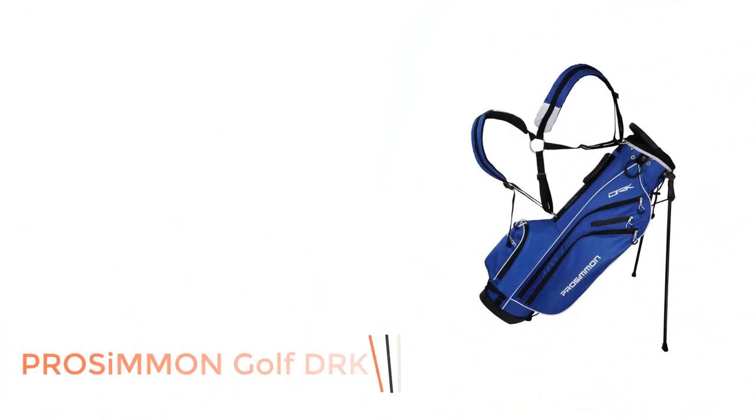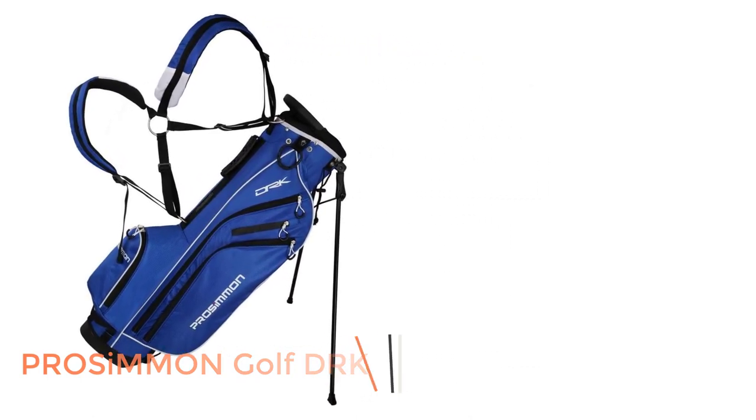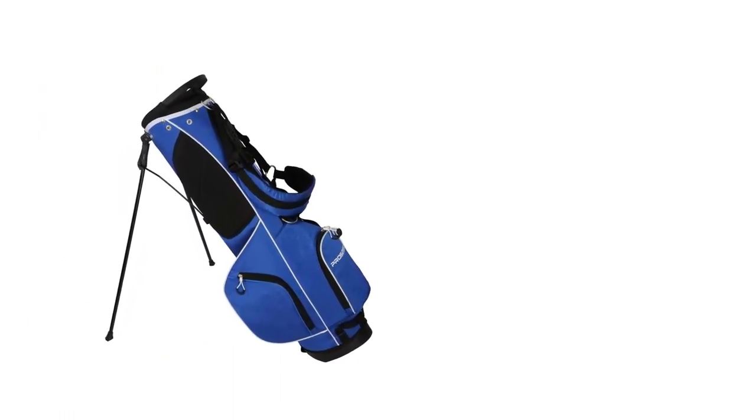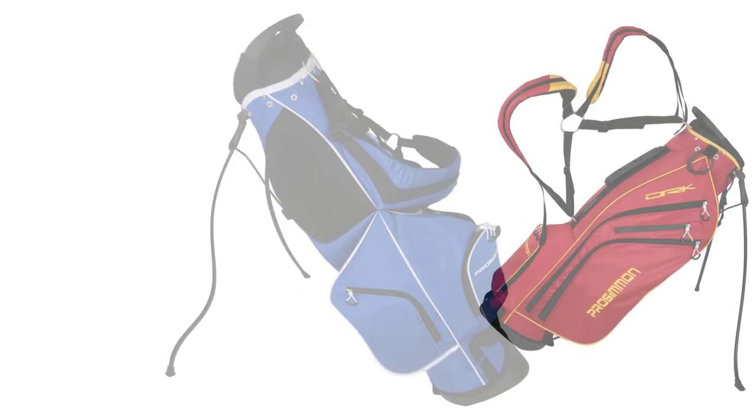Number 3: Persimmon Golf DRK. This Persimmon bag comes in under $100 and weighs 3 pounds. It's the most lightweight bag on our best golf stand bags list. Given the weight, you can guess that this bag has a minimalistic design. The top has 4 dividers.